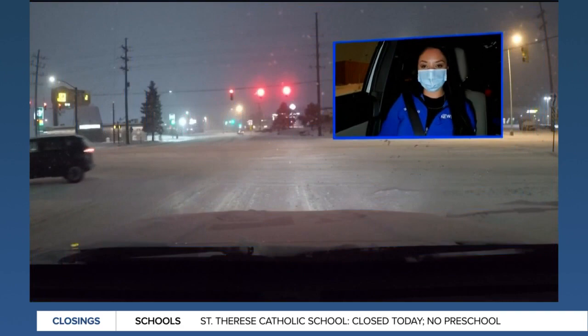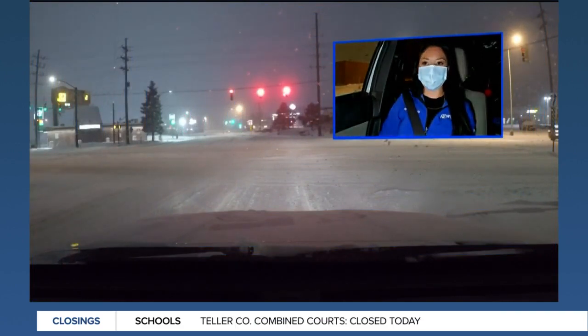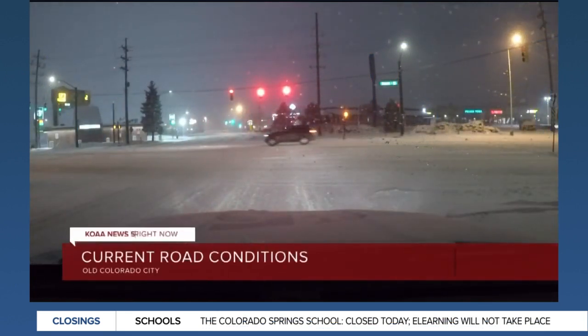We're kind of moving our way toward some of the side streets. But right now, as you can see, these roads are still very, very snow-packed.